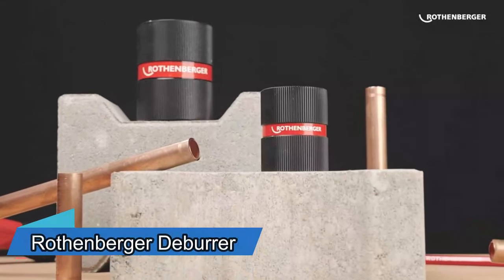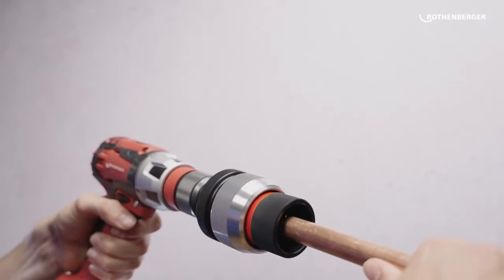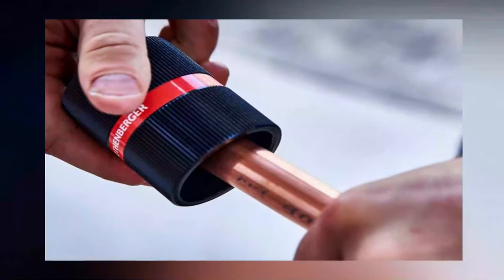Air conditioning and plumbing installers will find this deburrer useful. It's great for copper and stainless steel pipes, helping you widen a hole up to 54 millimeters. This tool is small and weighs only 400 grams. You can buy it for $129.